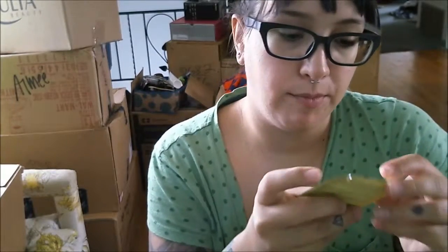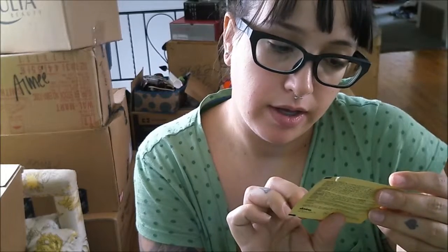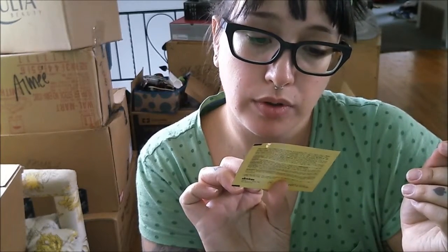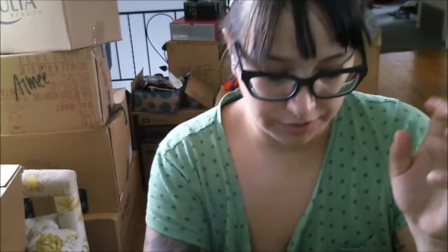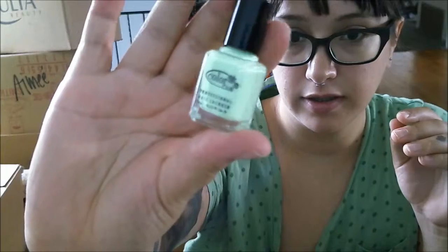It also came with this oil — OI Absolute Beautifying Potion with Roku oil, for all kinds of hair. And speaking of nails, I also got a nail polish from their Wanderlust collection by Color Club. It's like this really bright mint, almost pistachio green.